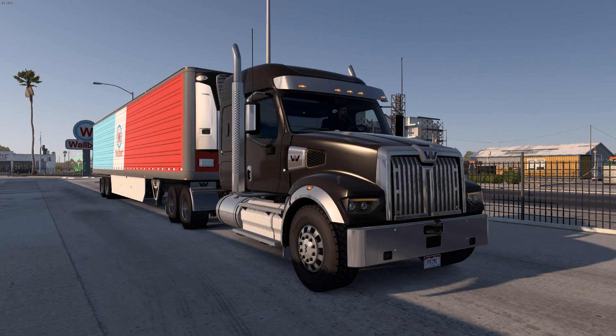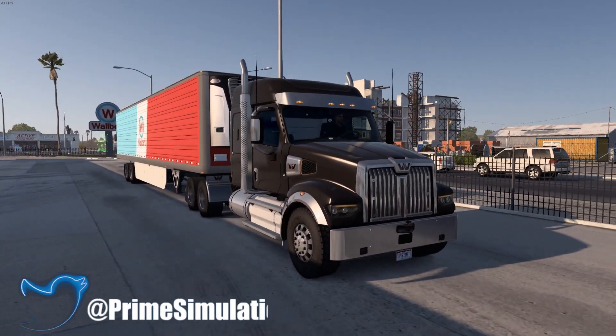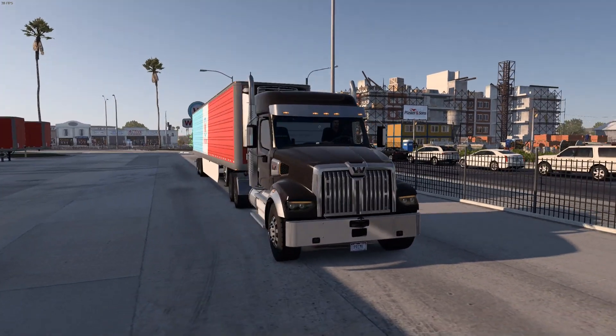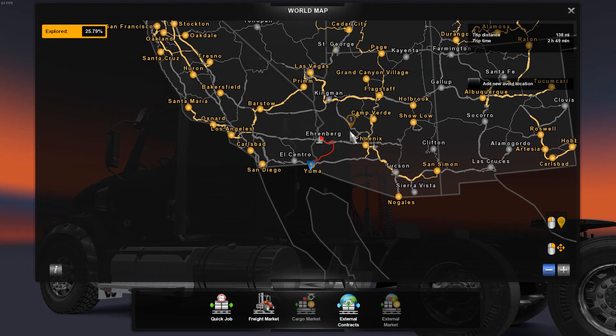Hello everyone, my name is Prime and welcome back to another episode of ATS Showcases. Today we are going to be doing an evening trip in the Western Star 49X — just the extended cab version, the 42-inch sleeper. In black with chrome accents, this thing is absolutely mean. We are here in Yuma and we're heading up to Emberg with some frozen food.